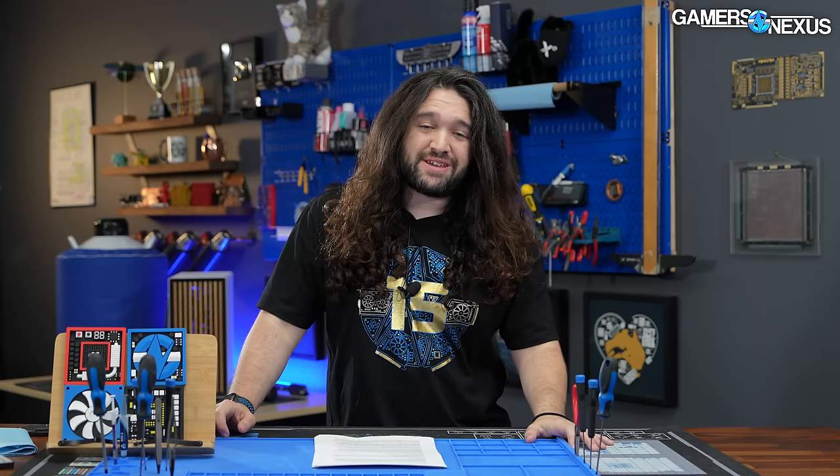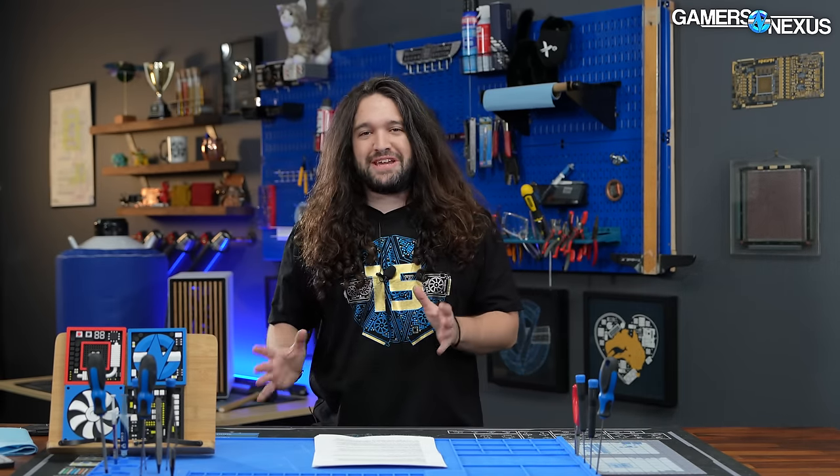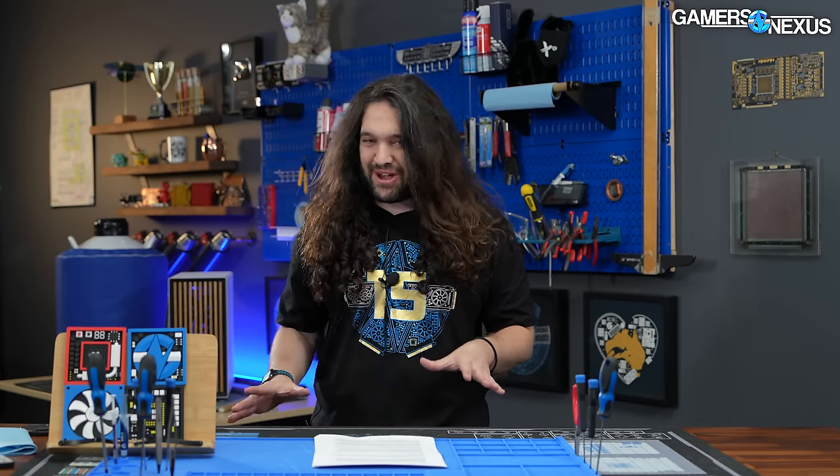This video focuses on looking at the damage signature of a CPU. Our next one — the final one in this series — will talk about ASUS and our many problems with how they've handled this. But today, it's more of an objective focus and less rage.